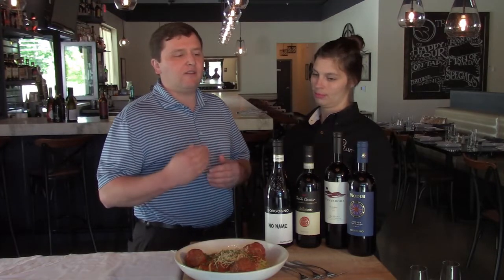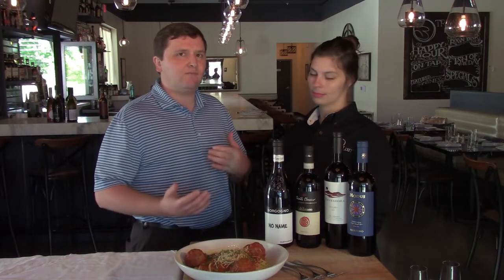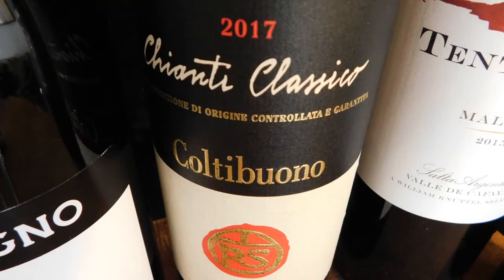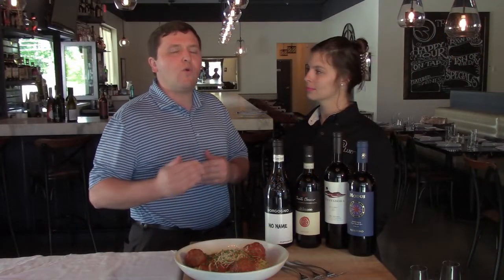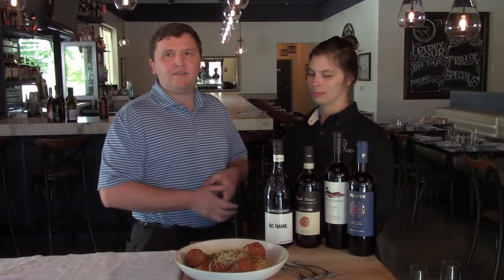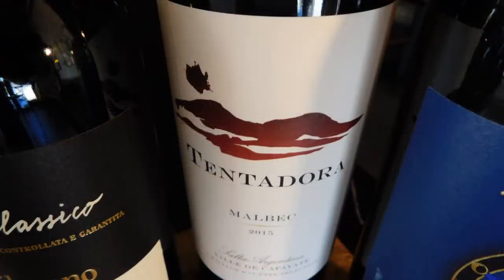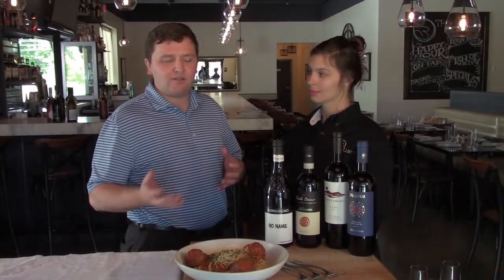The next wine is a Chianti Classico from Tuscany — 100% Sangiovese and a DOCG, which means it follows a little more rules and laws to get that higher certification. Then there's the Malbec — on the Malbec you're going to get a little more interesting spice and fruit that pairs beautifully with the acidity of the tomato sauce and the meatballs.